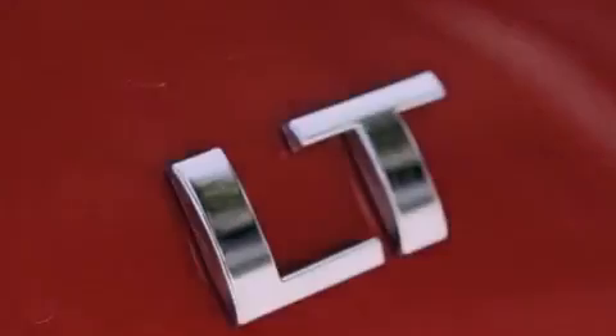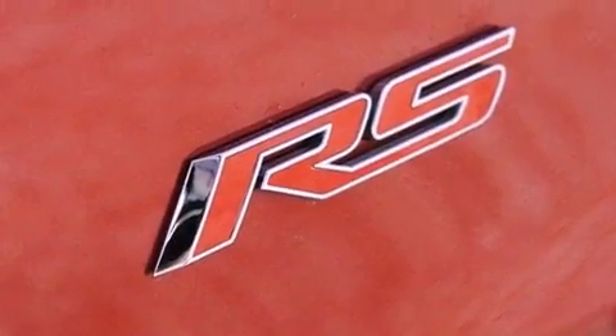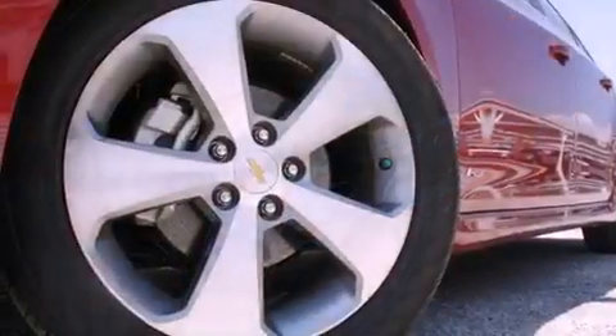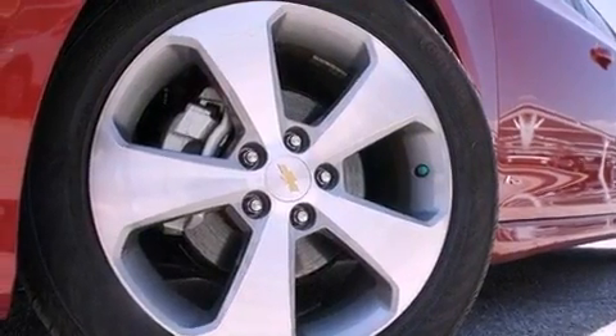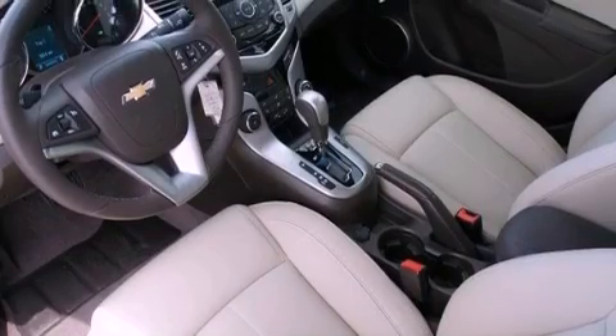Its top features include heated seats, air conditioning, Bluetooth cell phone integration, a CD player, leather seats, a turbocharger, aluminum wheels, a low tire pressure indicator, cruise control, and a sunroof that enables you to fill the cabin with fresh air.